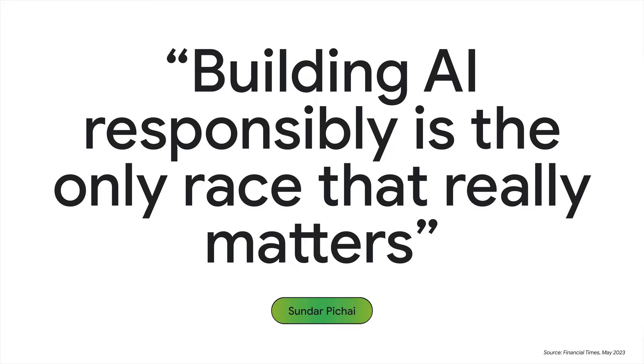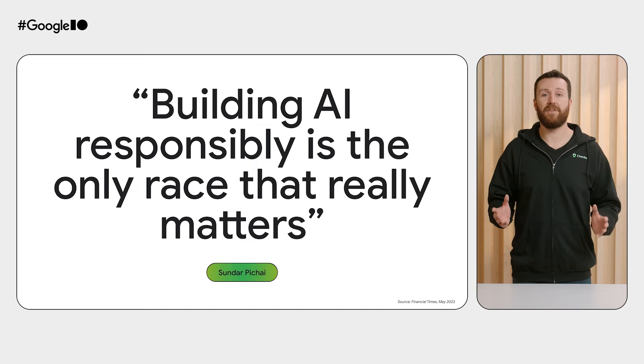We have more to share. We know there's huge interest in developing and deploying generative AI and a major need to do it responsibly. To help safeguard your Gen AI implementation, we're adding an AI safety and compliance solution to Chex. This will help simplify the process of safely implementing generative AI features in your apps.